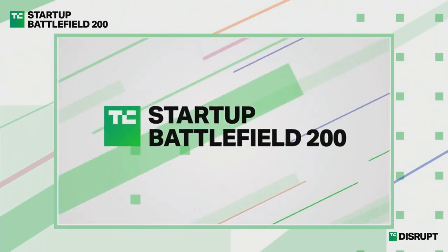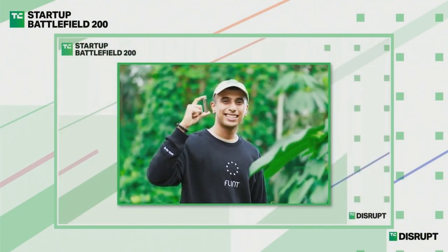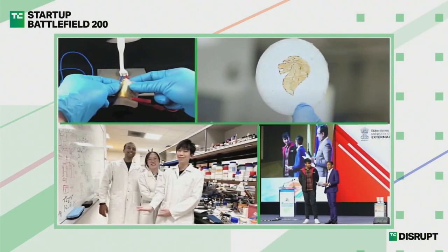Presenting for Flint is Pranav Krishna and Karlo Charles. At Flint, we're building the batteries of tomorrow — sustainable, cost-effective, and so much safer than the ones we're using today.